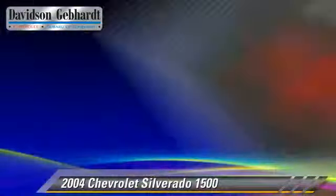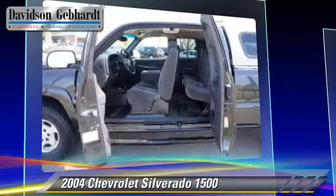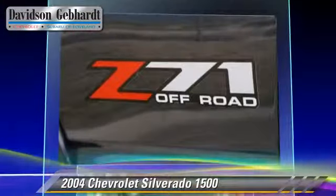Comfort and convenience features include cruise control, air conditioning, and rear air conditioning. Give us a call to schedule your test drive today.